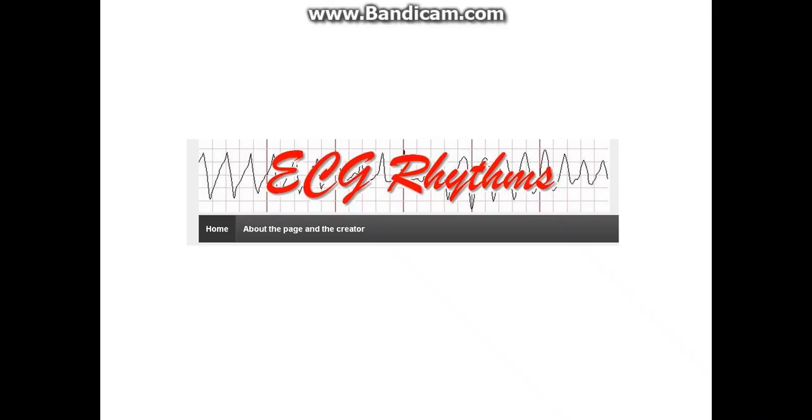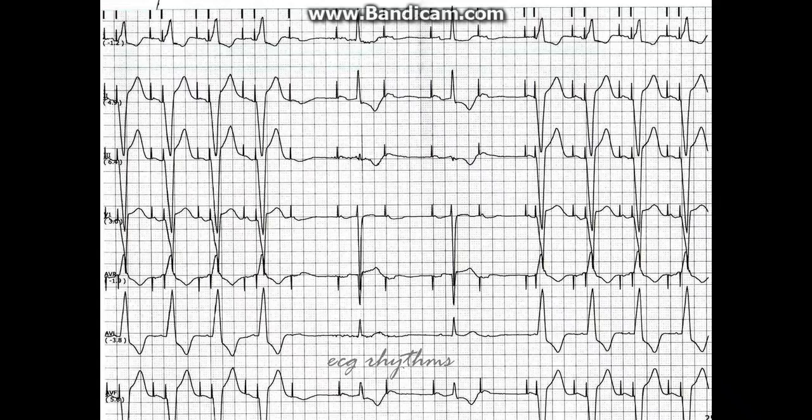Hello, this is Arnel of EKG Rhythms. In this blog I will show you an interesting pacemaker function. This patient with a pacemaker was noted to have this interesting behavior. Is this a pacemaker malfunction?